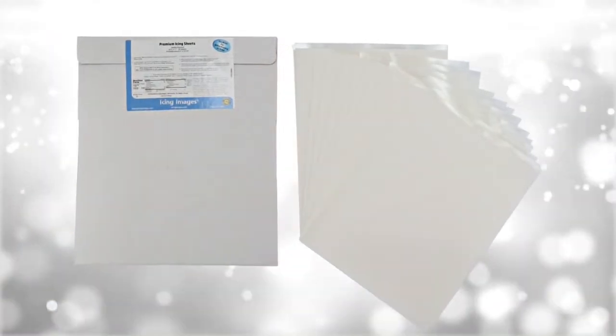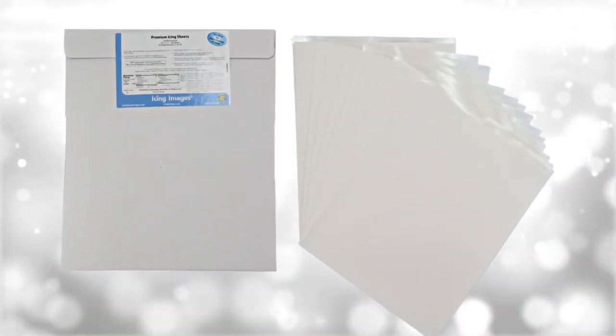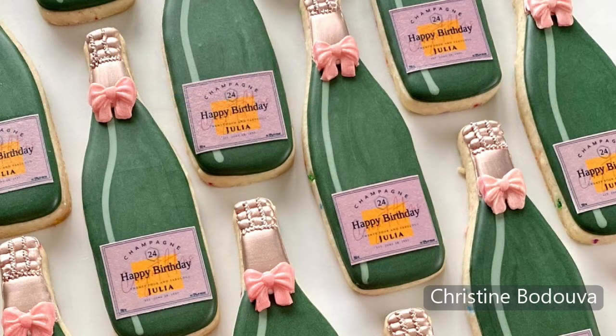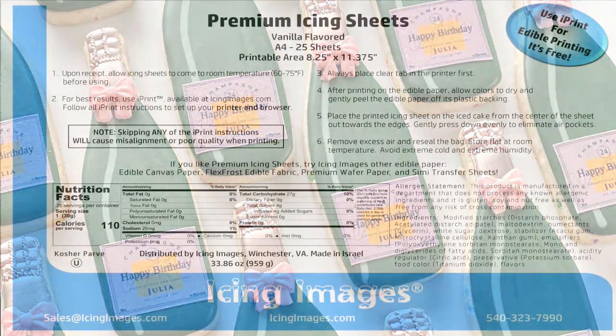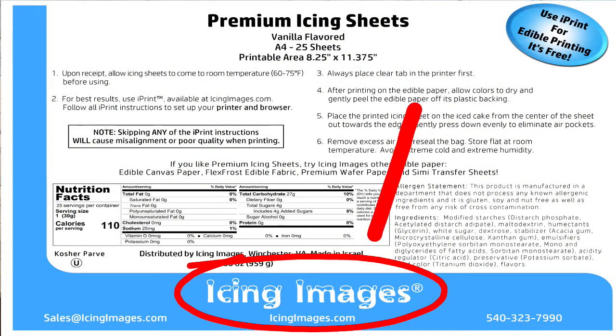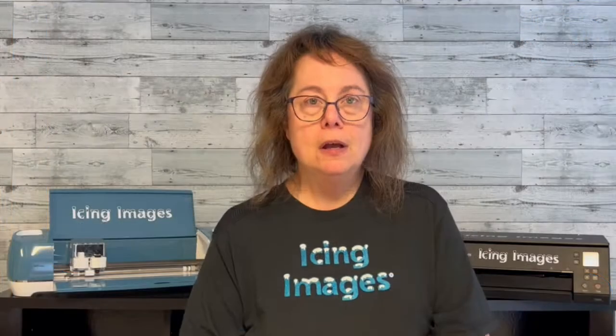I'm going to start with the premium icing sheet by Icing Images. Icing Images was the first to offer a premium sheet — there are other companies that sell their version, but unless it says Icing Images, it won't necessarily have the quality you've come to expect. Here's the box it comes in: it comes in a 24-pack and also now a 12-pack for your convenience.